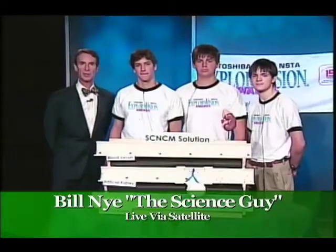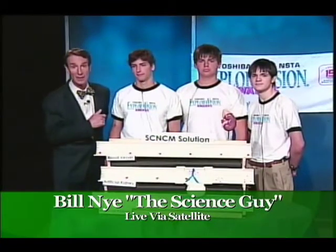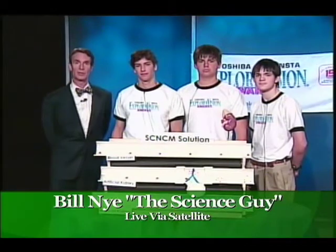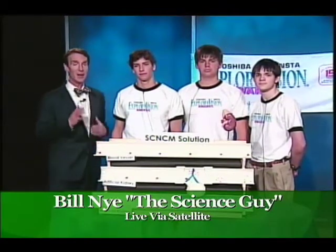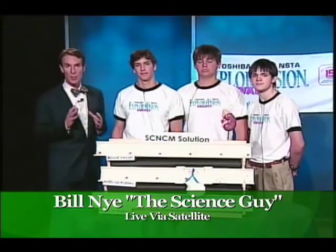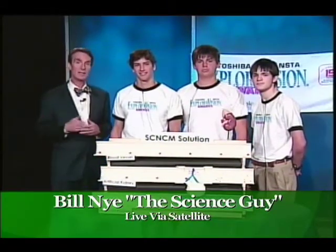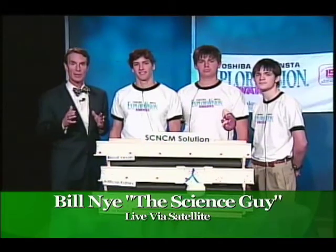Yeah, it's sponsored by Toshiba. This is our 15th year. Over 230,000 students have gone through this, and the idea — the competition — is to come up with an invention that you think will come into existence in the next 20 years. It's quite a cool thing.